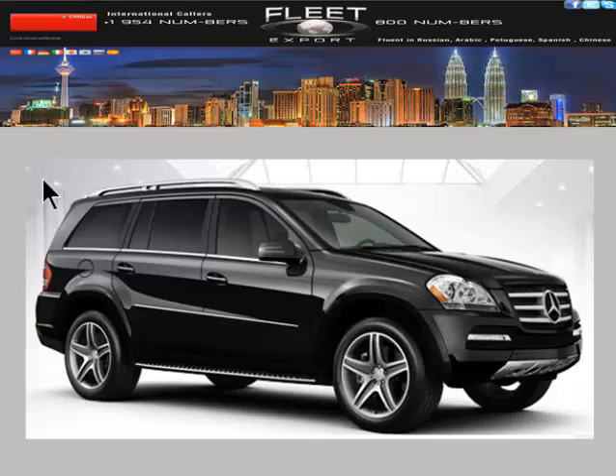Welcome to Fleet Export. We specialize in finding the vehicle you want quickly, securely, and less expensively than anywhere else. In the past two years, we've exported more BMWs than anyone else in North America.